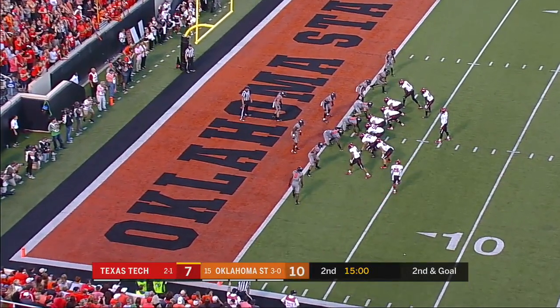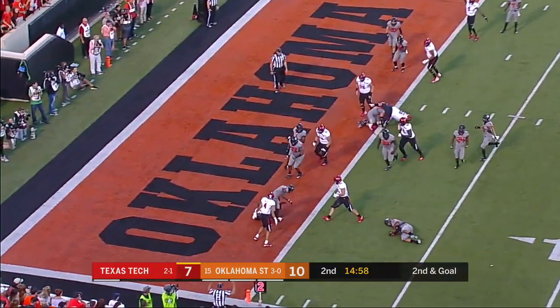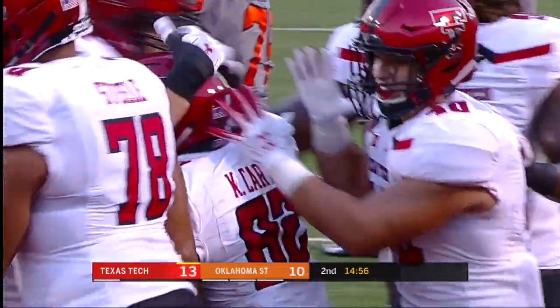He's flanked out, now running in motion. And they give it on the reverse to Kajon Carter. He scores, and Tech takes the lead.